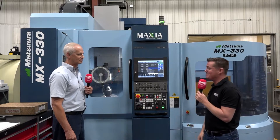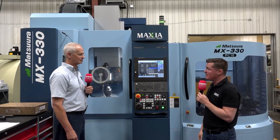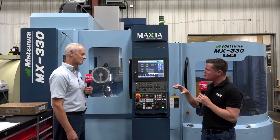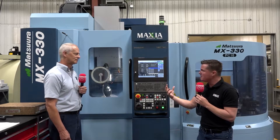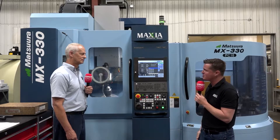Bruce, thank you so much for being a part of MTD CNC. Thank you for having me. This machine's about two months old. What were some of the changes you've made from EDM and some of the other machines you have here that you've now utilized in this Matsura machine?